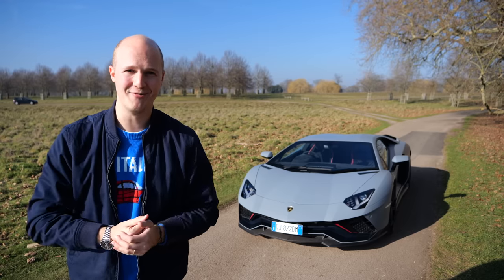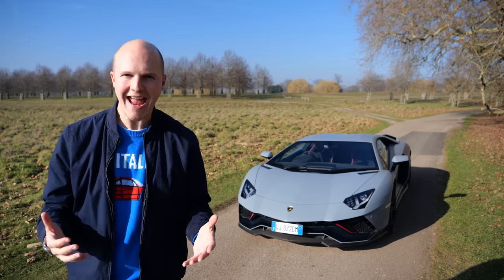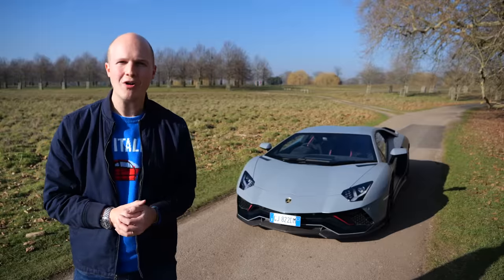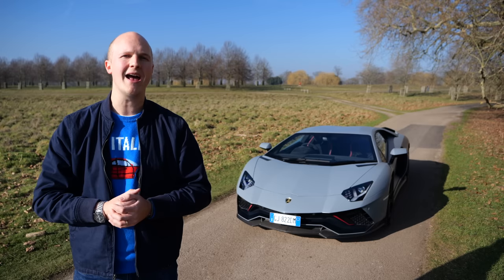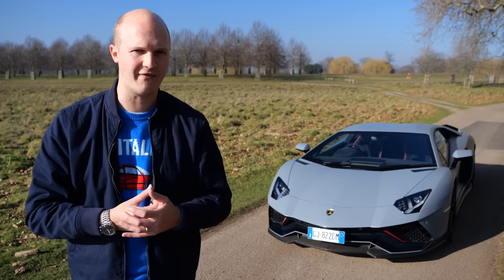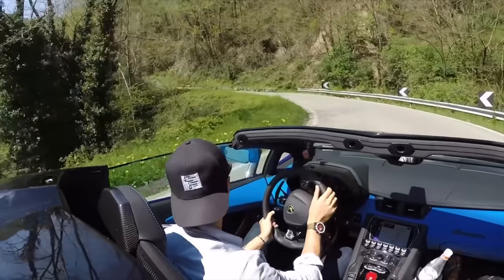Hello and welcome to Seeing Through Glass. Can you believe the Lamborghini Aventador is dead? After 12 quite long years the final car has rolled off the production line, and by the time you're watching this video Lamborghini may have even announced this car's replacement. Over the years I've never hidden the fact that I've never been a major Aventador fan. I've always thought of it as a bit of a brute and maybe not my favourite modern-day supercar.